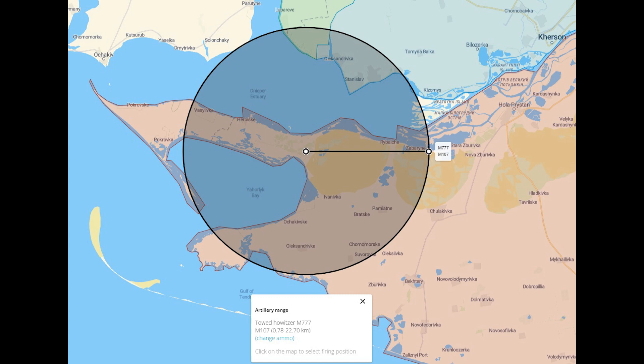Needless to say, this position is vulnerable. On Deep State, I've added a range circle for the M777's bog-standard M107 round, and as you can see, it's well within range. So I expect this defensive line is going to get a pretty good pounding from the howitzers across the Dnipro estuary.